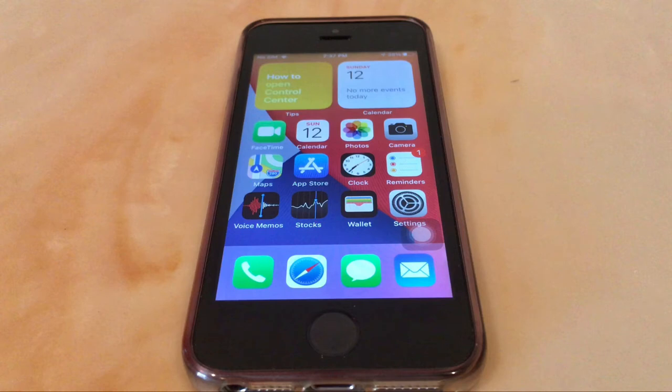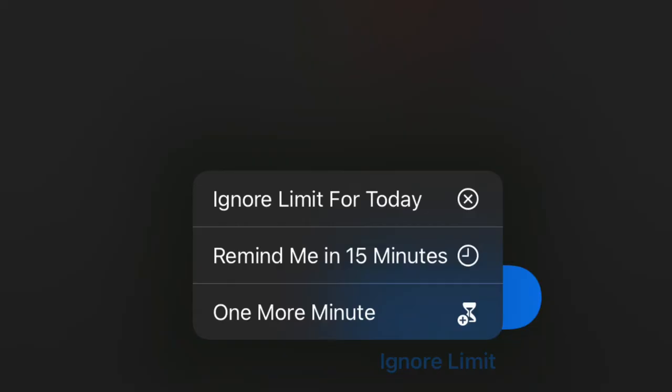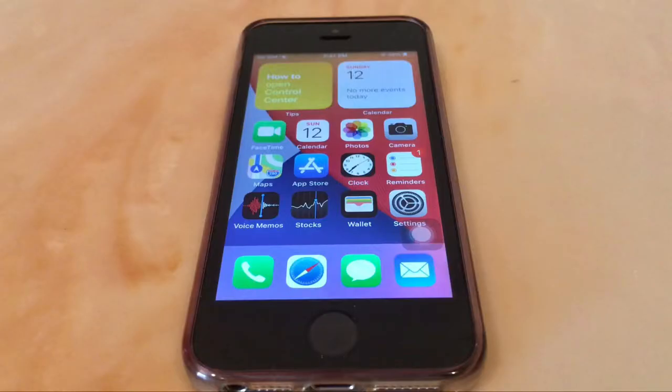Compact UI also appears in many other parts of the OS. For example, when your screen time is up for YouTube, tapping Ignore Limits no longer gives a pop-up — instead you get a small menu. Hopefully this is applied everywhere, such as for low battery alerts.